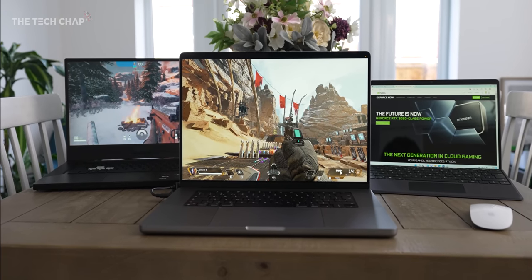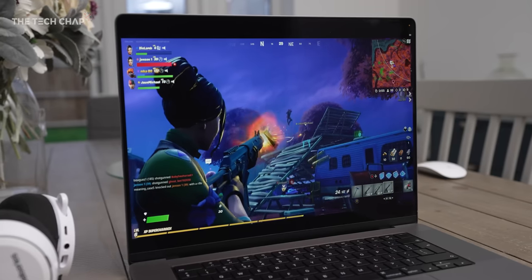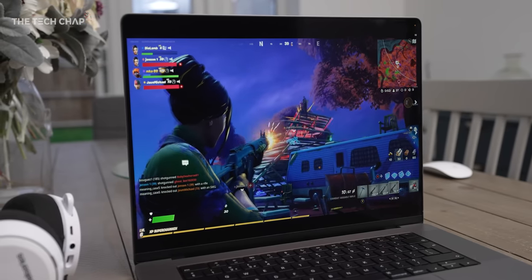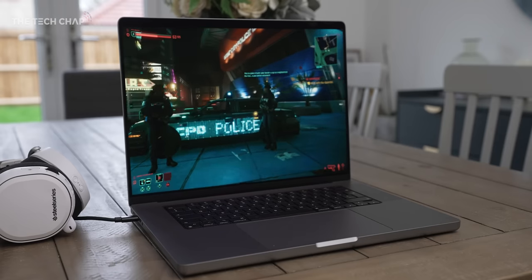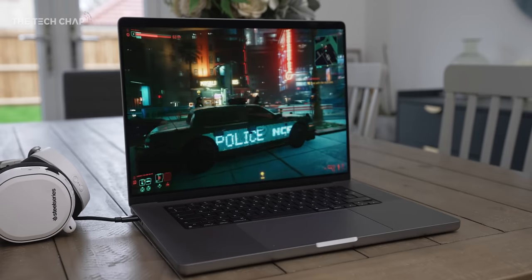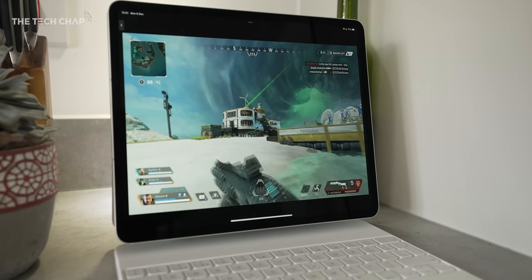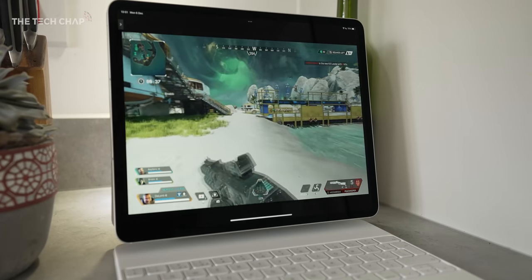Between my brother Pete back in the office in the UK and me working out of hotel rooms — currently in California, and recently Hawaii for work — we've been testing GeForce Now on a whole bunch of devices. Given just how hard it is to buy a new GPU at a reasonable price, and that consoles are still pretty hard to find, is signing up for GeForce Now with this new top-tier mode actually worth doing?